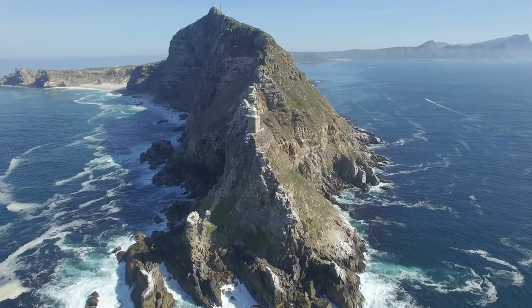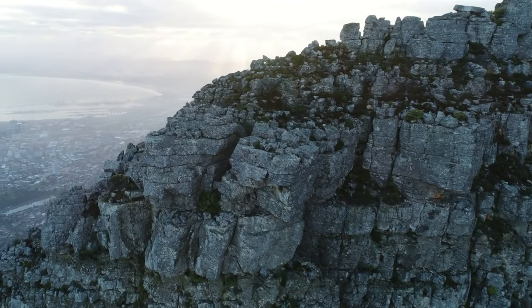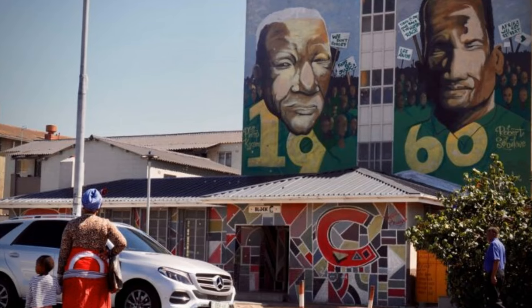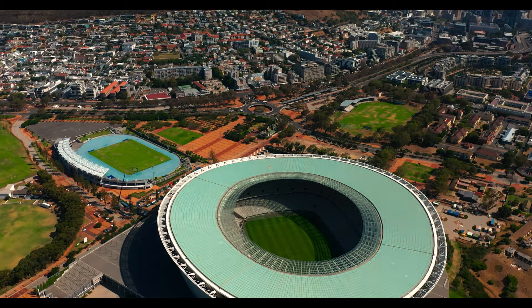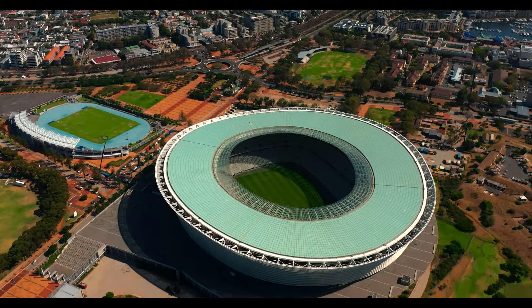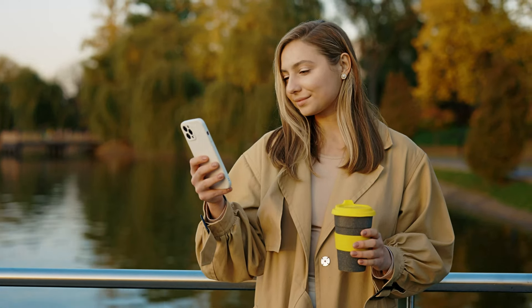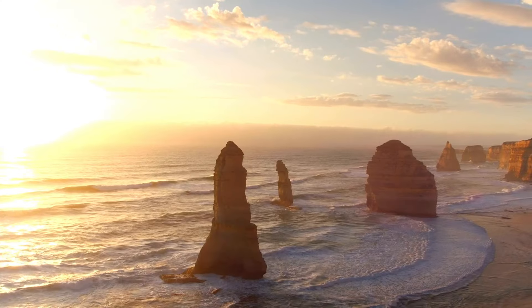And there you have it, fellow travelers — our journey through Cape Town's top 10 experiences and a bonus round of insider tips. I hope this virtual tour has sparked your wanderlust and provided you with a taste of the incredible adventures that await in the Mother City. If you have any questions or want to share your own Cape Town stories, drop them in the comments below. Don't forget to like, subscribe, and hit that notification bell for more travel inspiration. Until next time, keep exploring.